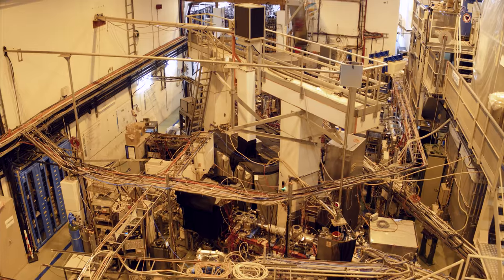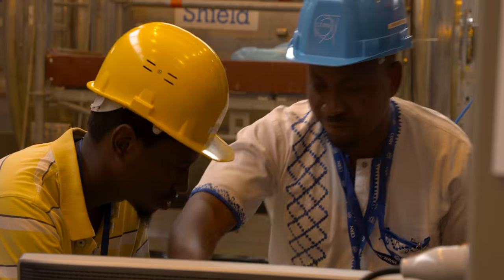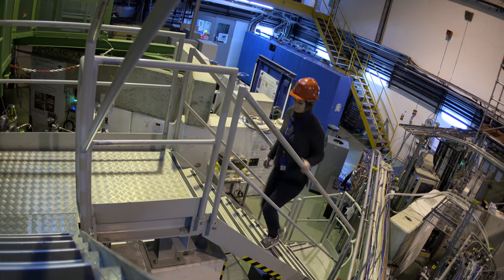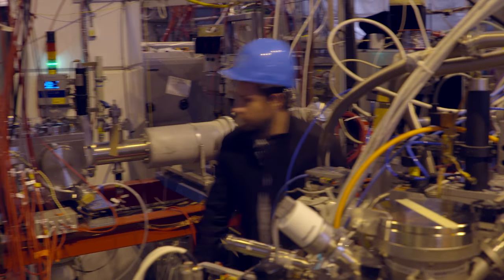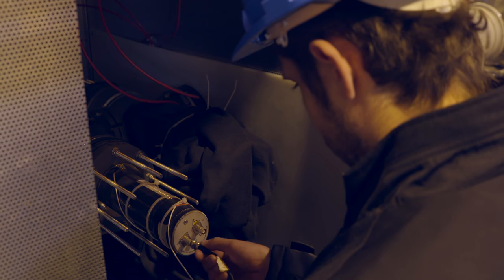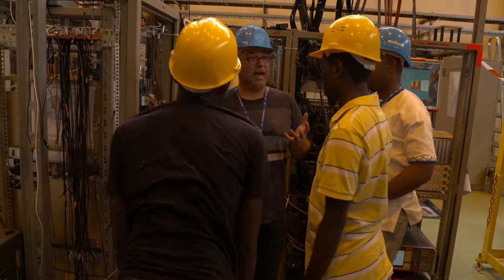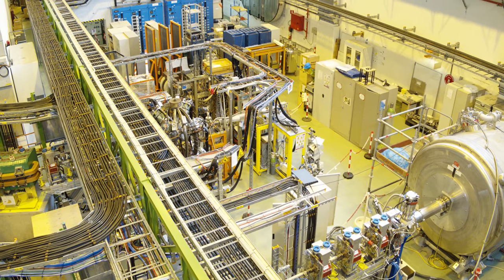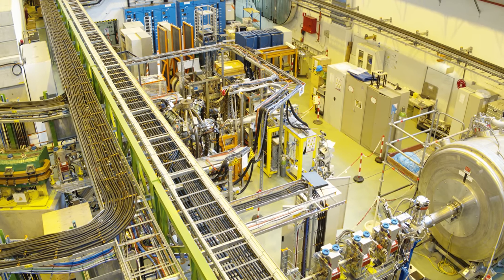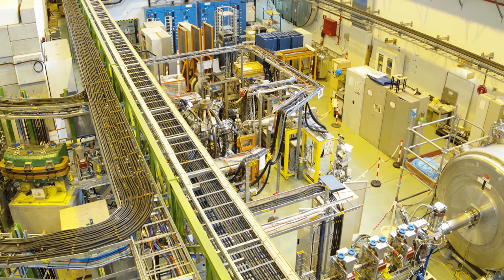ISOLDE is always developing. Equipment moves on and off the whole floor. New groups start and end experiments regularly, visiting scientists come and go, and experiments evolve. So it was a natural step for ISOLDE to expand from its core low-energy science into high energies. This is how the idea for High ISOLDE was born. The HIE-ISOLDE project, commonly referred to as High ISOLDE, involved two aspects.